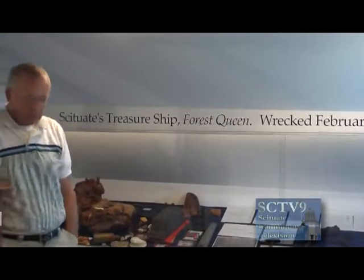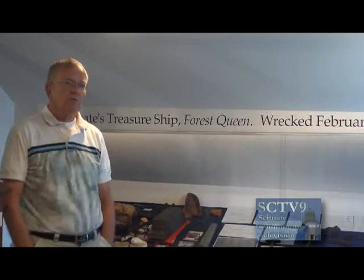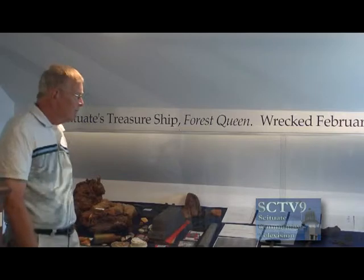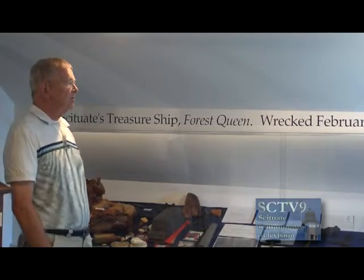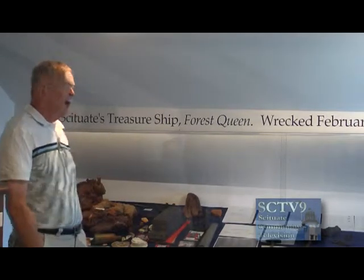We call this the orientation room — it's usually the first room we bring people visiting the museum for the first time. We want to give them the idea that we are interested in ongoing research and constantly strive to find new information about certain wrecks. In the orientation room, we focus on the loss of the Forest Queen, which came ashore in 1853 at Third Cliff. All the exhibits in this display case came from that particular wreck.